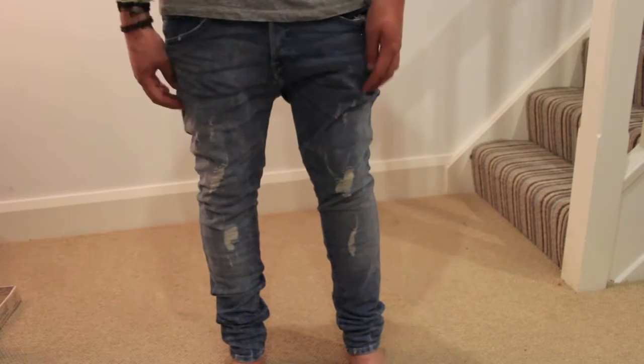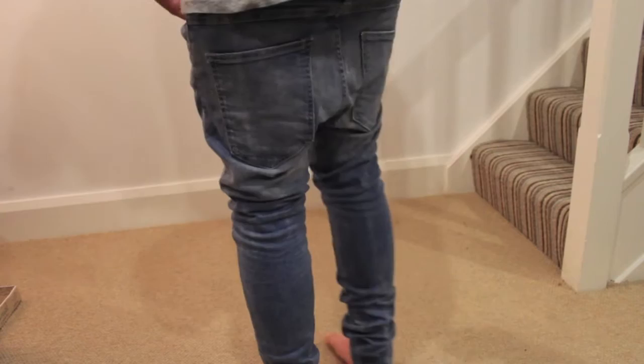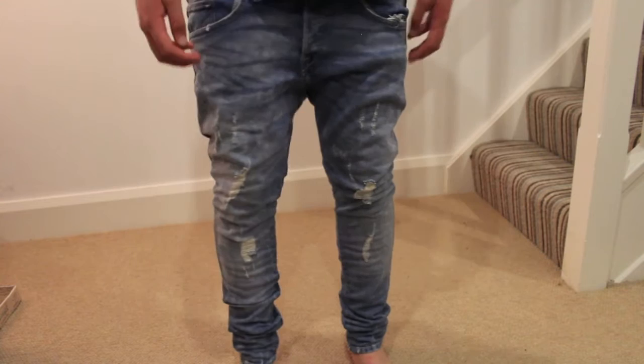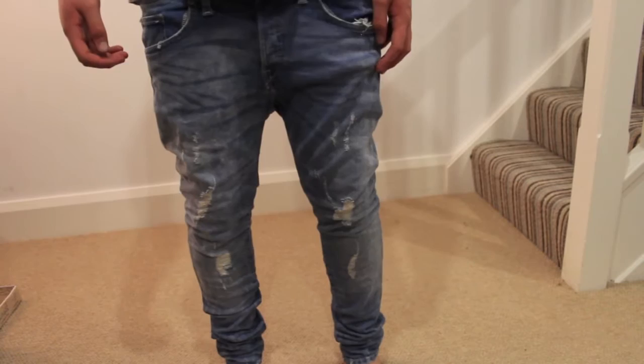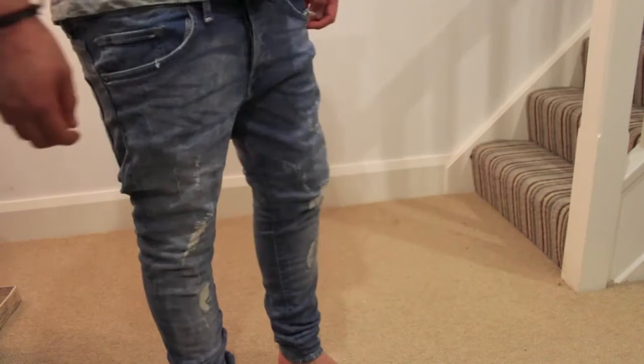These are the jeans. They're from H&M — a light denim wash with rips in them. Really nice pair of jeans and they're only £29.99. Just really comfortable. They're skinny jeans, quite skinny. I personally like my jeans really skinny, but if you don't, they might be a bit too tight for you. Really nice for the price though.